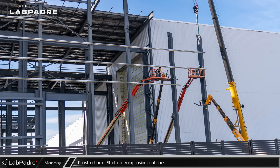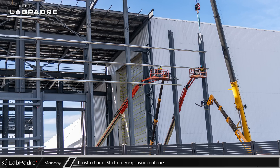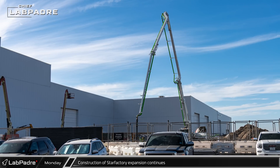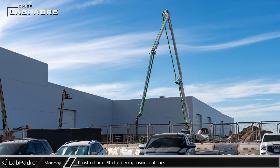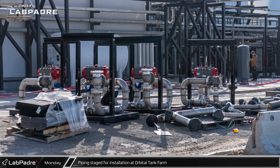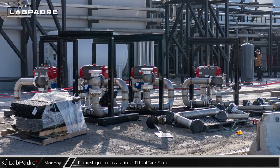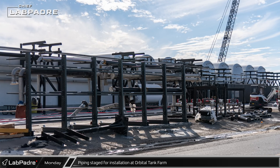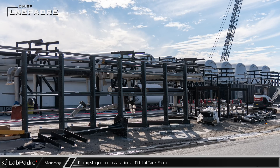At the Star Factory expansion, steel crews were erecting the final section of steel in front of where the current phase of the expansion meets the previous phase. On the other side of the previously completed section of the Nose Cone Hall, a concrete pumper was spotted placing concrete in the area that was recently de-watered. Down at the Orbital Tank Farm, racks and pallets of prefabricated piping sections line the side of Highway 4, as crews continued to install the piping to the new horizontal tanks at a steady pace.